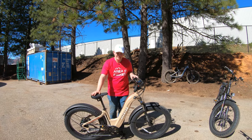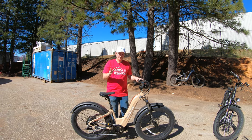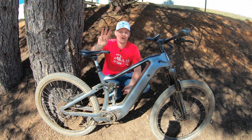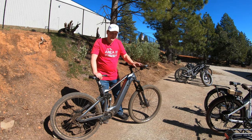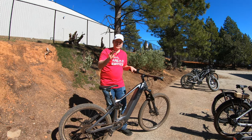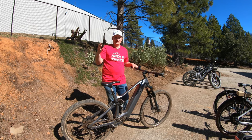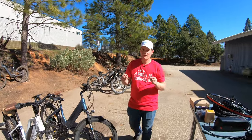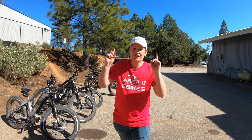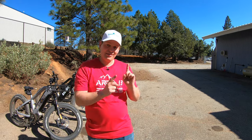We also have Aventon bikes in stock — quite a few of the Aventure models, both in the low step-through as well as the step-over. We also have some of the Aventon Levels. The more you spend, the more entries you get into our giveaway to win one of our three Blackbird bikes. Something like the Falcon at a starting price of $4,999 gives you literally 4,999 entries. If you want to check out the Falcon in person, you can come test ride the bike and hit some local single-track trails right here at the shop. Come check us out at Area 13 here in Grass Valley, California — online at area13ebikes.com. Killer President's Day weekend sale ends on Monday.